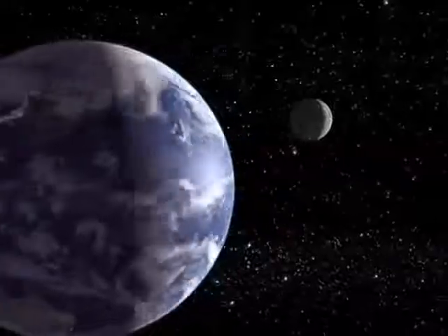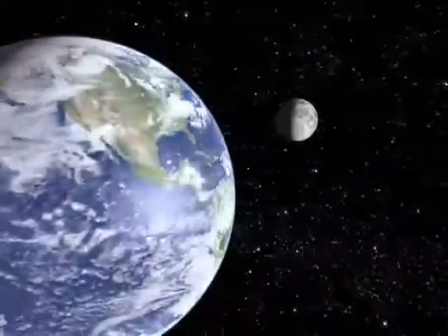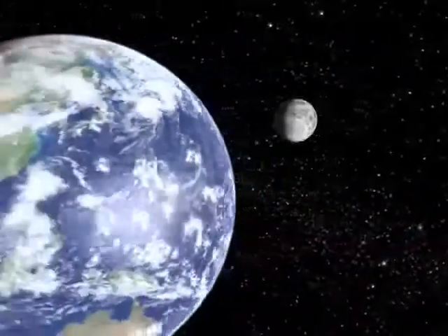At first quarter, the moon has moved one quarter of the way around its orbit. At this point, it is at right angles to the sun, and we see it half-lit.